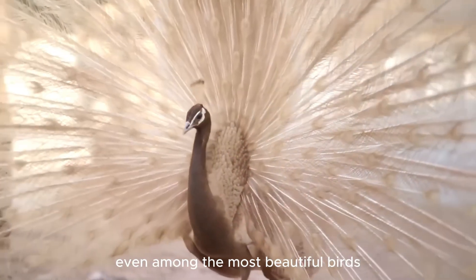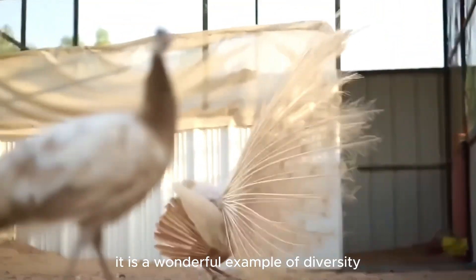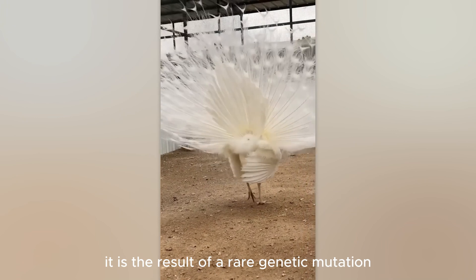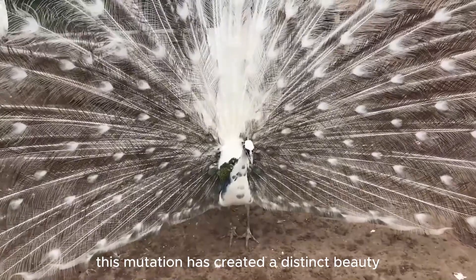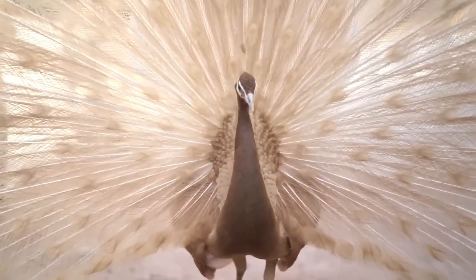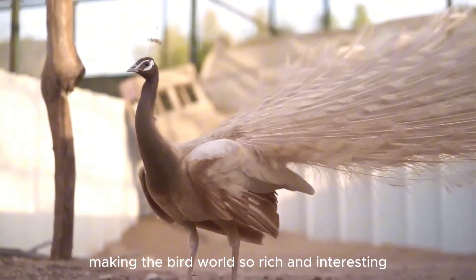Even among the most beautiful birds, there are some that stand out — like the white peacock. It is a wonderful example of diversity in the animal world. Although the white peacock is not a separate species, it is the result of a rare genetic mutation. This mutation has created a distinct beauty with its luxurious white plumage, making it one of the most admired birds and a testament to the wonder of nature, making the bird world so rich and interesting.